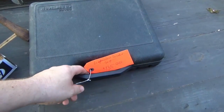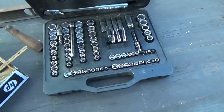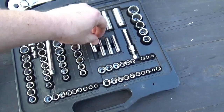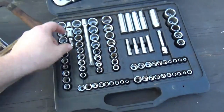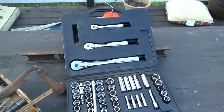This was marked $35 — I paid $30. It looked to be pretty much all there. It's all Craftsman USA. Looks like there might be a couple extra pieces in here, like the swivels and the extension. Pretty nice pickup for $30.